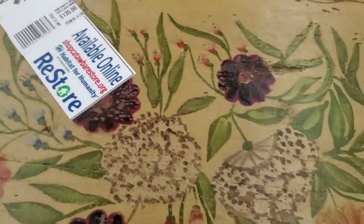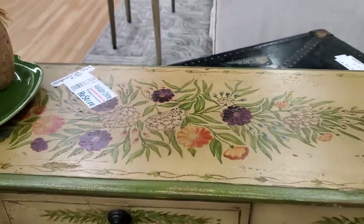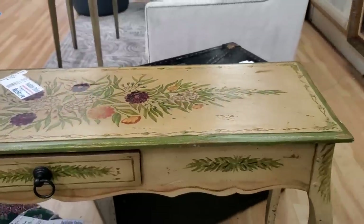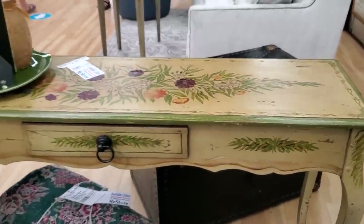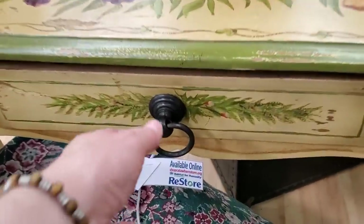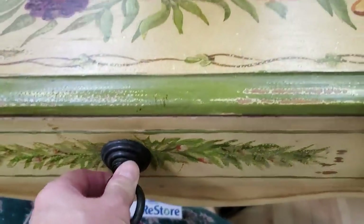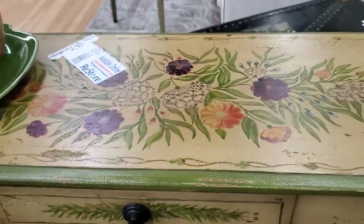A hand-painted sofa table, a little over $100. This particular Habitat ReStore actually ships items — I'll link their information below. So if you like any of these items, you can contact them and they'll ship it to you. I thought it was so pretty with the hand-painted flowers.